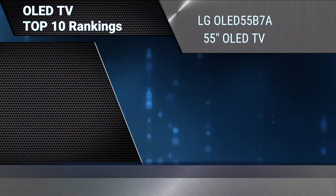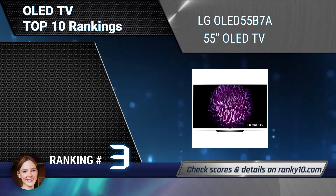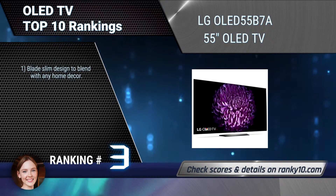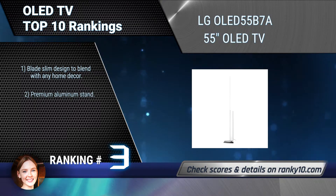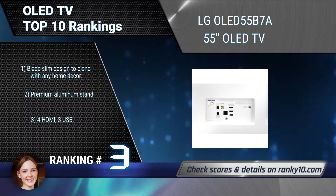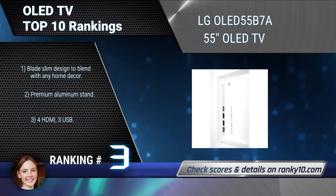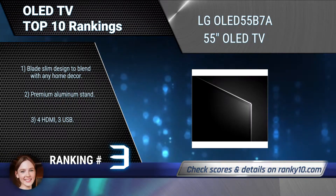Ranking number 3: LG OLED 55B7A 55-Inches OLED TV. From the front or from the side, every seat in the TV room gets a clear, vibrant picture without washed-out tones. The unique design of this LG OLED TV assures that any view is a great one. Blade slim design to blend with any home decor. Premium aluminum stand. 4 HDMI, 3 USB.